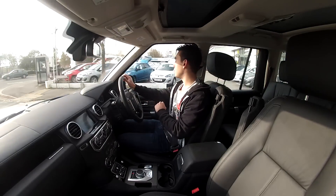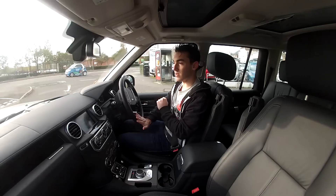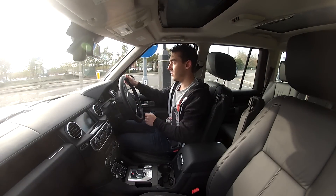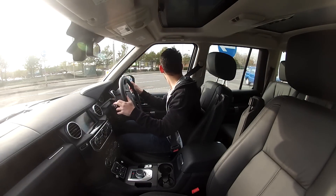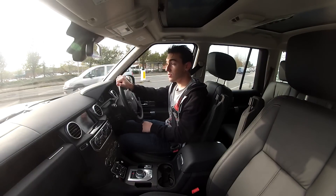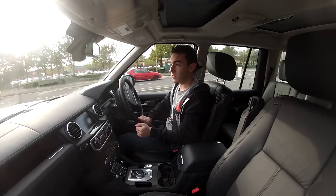Now, I've been looking forward to this car arriving. My little calendar where I've got when press cars are arriving — this one was circled with a big red permanent marker because it is the latest Land Rover Discovery.